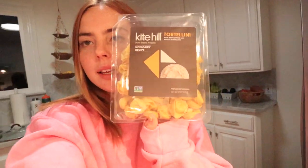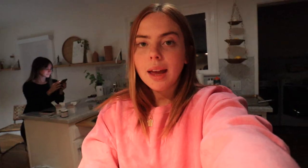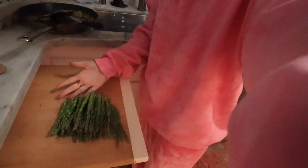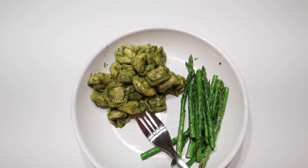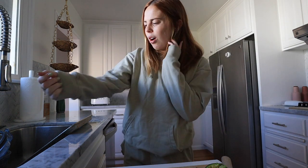Currently making some dinner — you guys have probably seen me make this meal many times before. I'm making the Kite Hill dairy-free tortellini and I got some olive oil from the farmer's market this weekend. I'm going to pour a little olive oil into the pan and cook some asparagus I just cut up. Final dinner — ten out of ten.